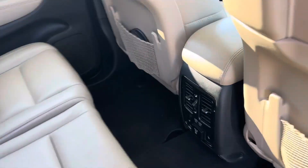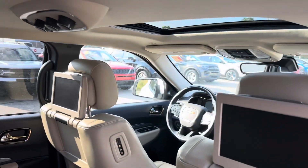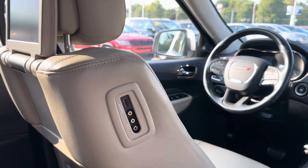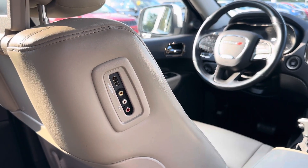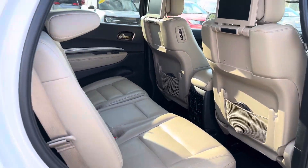Do have rear heated seats in the GT Plus model. This also has the dual screen with HDMIs. You can see those are there on the side. It does come complete with the headphones, so we did get those.